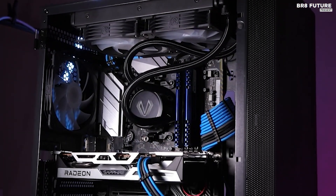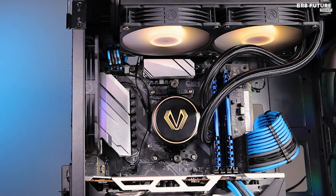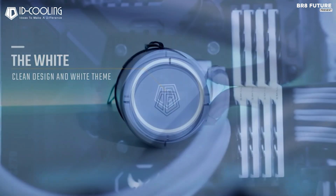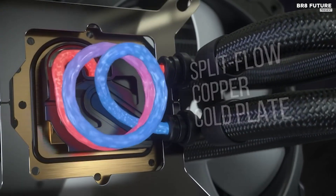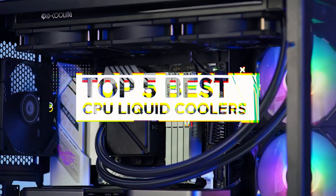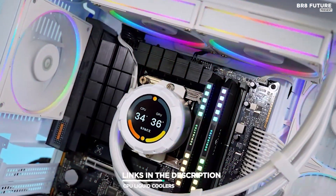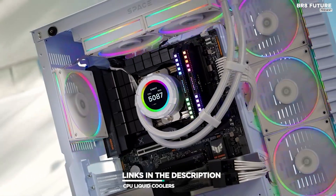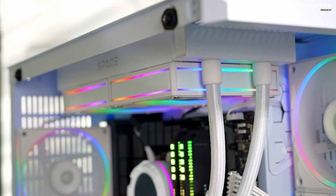Discover the top-rated CPU liquid coolers for superior cooling performance and overclocking capabilities. Our comprehensive guide showcases the best options on the market, ensuring optimal temperature management for your gaming or productivity rig. That's where our guide to the top five best CPU liquid coolers you can buy for this year comes in. All the links to products you'll find in the description below — let us know in the comments which tech-related topics you'd like to see in our next videos.